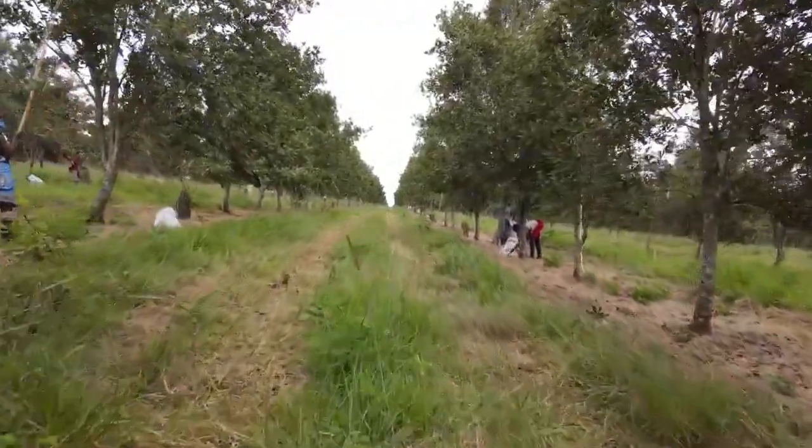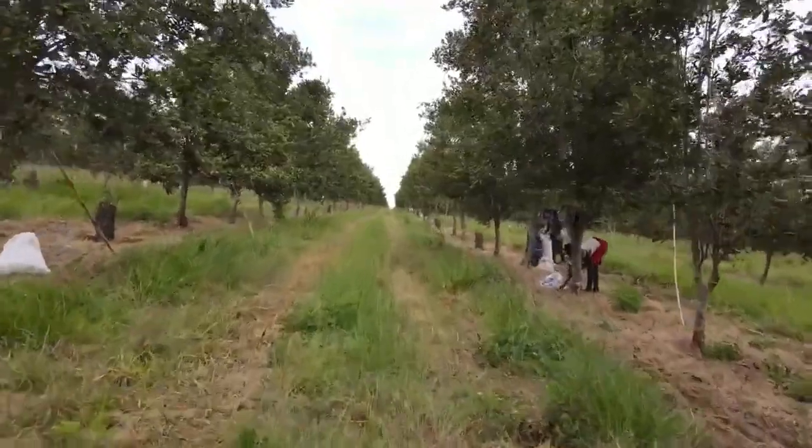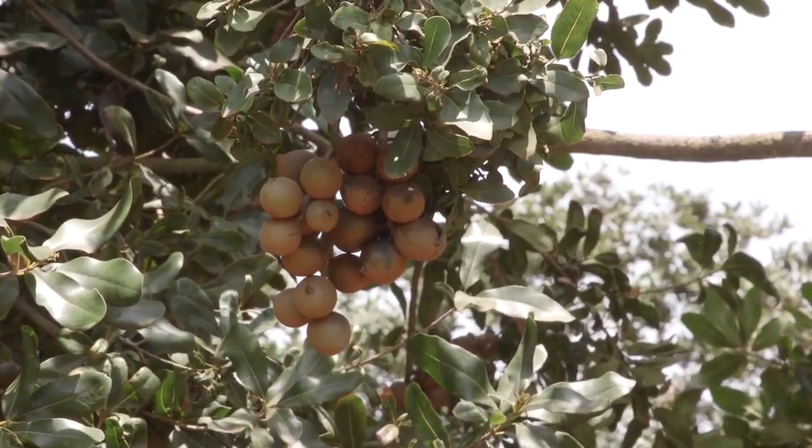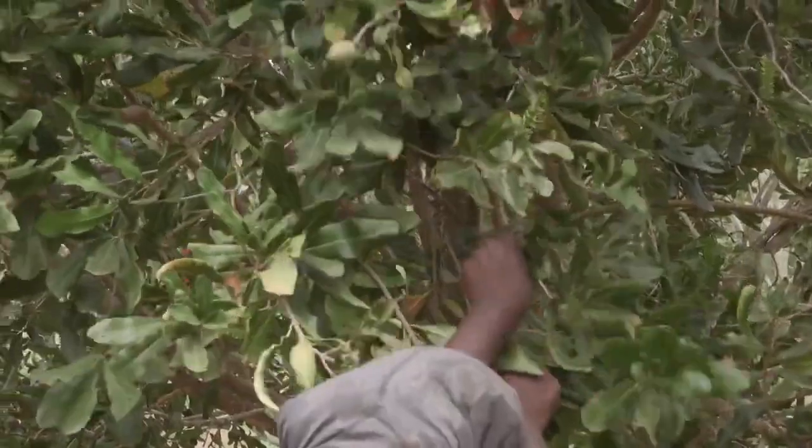A well-managed tree will start producing the very first nuts at around four years. And any meaningful harvest starts after year five.